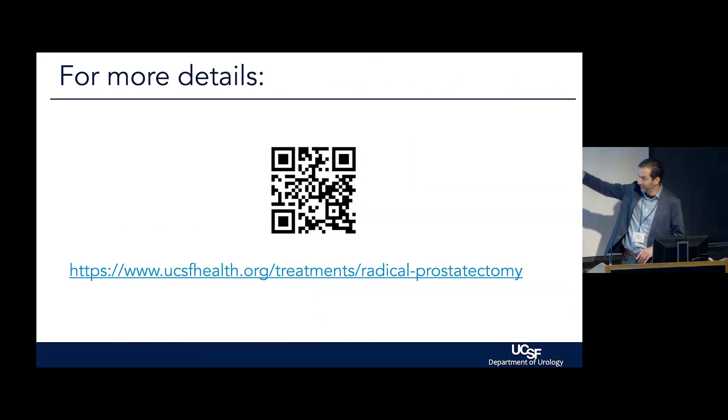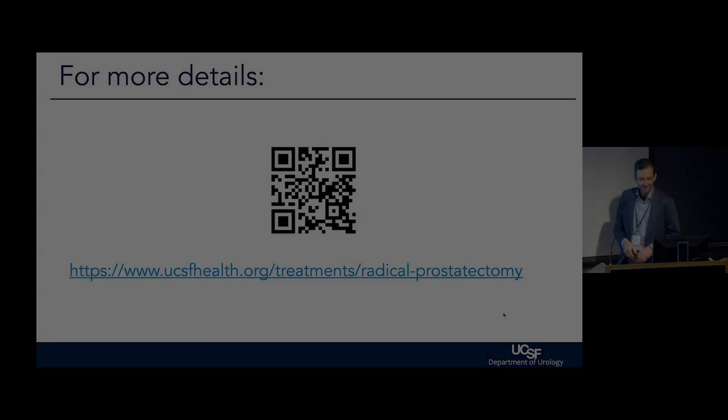That's it. This QR code takes you to the overall localized prostate cancer document, which we've been working on with the patient advocates for many years and has a lot of information — I encourage you to look at it. Thank you.